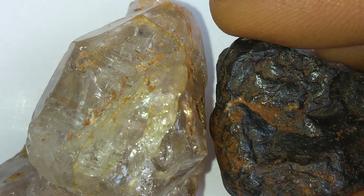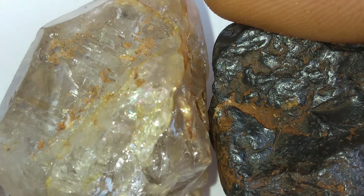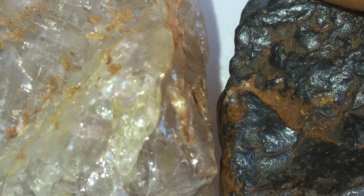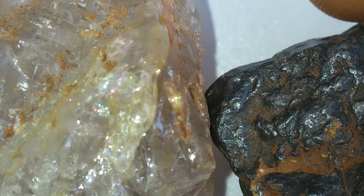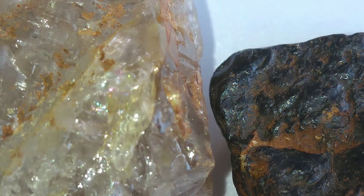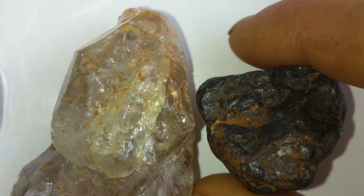Collectors and museums around the world treasure these meteorites, not for their jewelry value, but for the story they tell about cosmic evolution. Every small diamond inside them is like a time capsule from outer space. So when you hear about meteorites with diamonds, remember: they are not just stones from the sky. They are messengers carrying secrets of ancient planets, star explosions, and the unimaginable power of the universe.